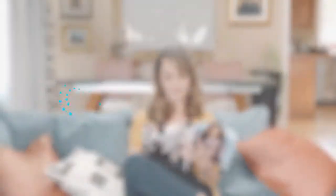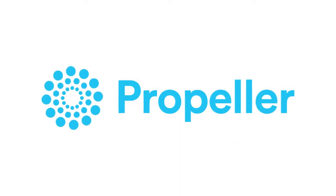I have asthma. But thanks to Propeller, I'm managing it like never before. Propeller Health. Live the life you want to live.